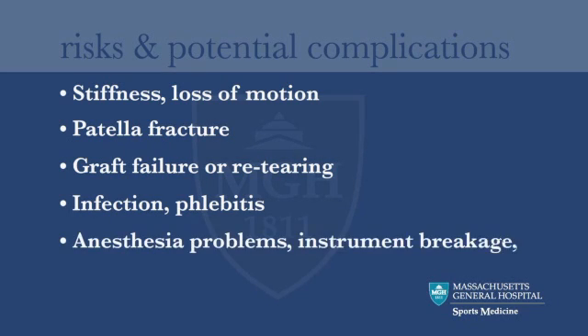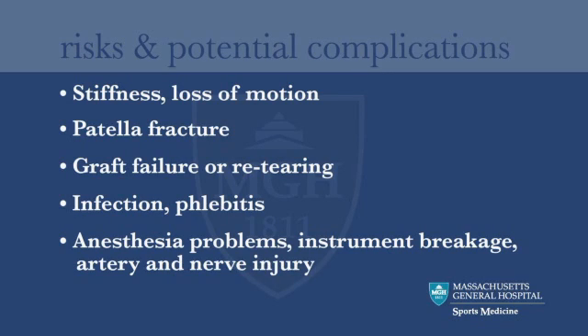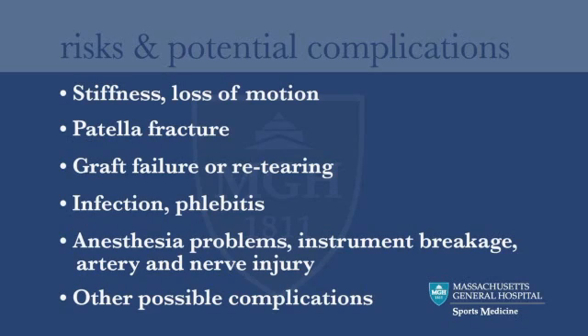Other problems, such as anesthesia complications, instrument breakage, or artery and nerve injury, are rare but can occur. There are other potential complications that are even more infrequent. Precautions are taken to help prevent all complications, but we must remember that they can occur in spite of all safeguards. We must weigh the risks against the potential benefits and alternatives in making a decision about having surgery.